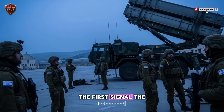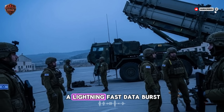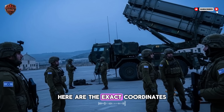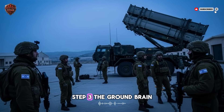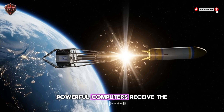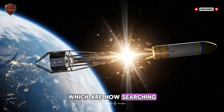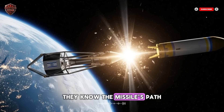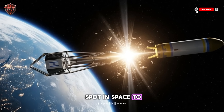Step 2: The First Signal. The satellite instantly sends a lightning-fast data burst down to Earth. The message is simple: launch detected, here are the exact coordinates, here is its direction. Step 3: The Ground Brain. This signal goes to command centers in Israel. Powerful computers receive the satellite data along with data from ground radars now searching for the missile. They combine all of this information. In less than a minute, they know the missile's path, they know where it is going, and they calculate the perfect spot in space to intercept it.